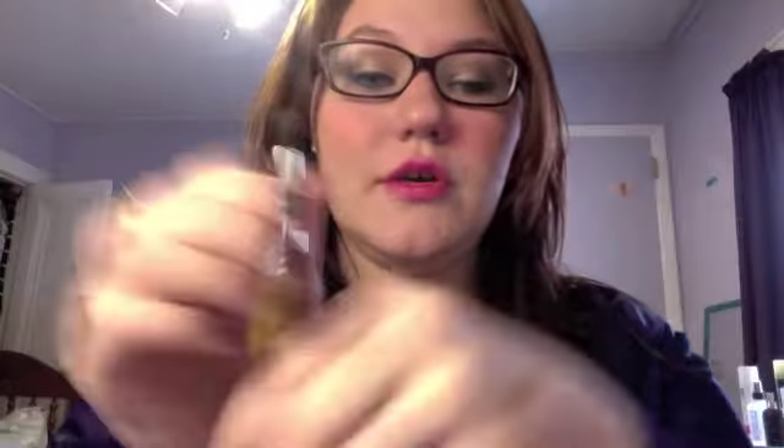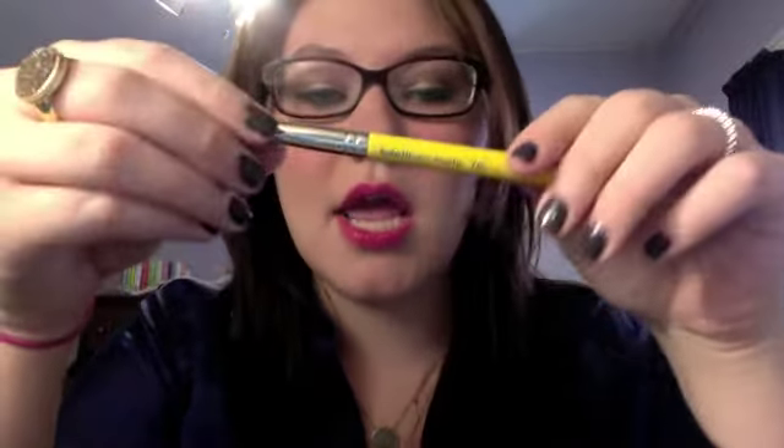I also happened to pick up their crease brush, which looks like that. This is the 781. It was also not that expensive — maybe like $10-ish dollars around there. And I love this because I love short handled brushes. I don't like really long ones. I can get right in there and it's very precise.